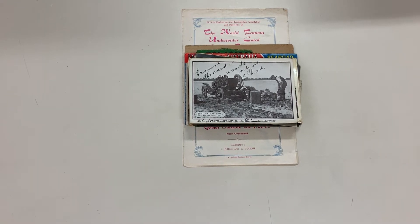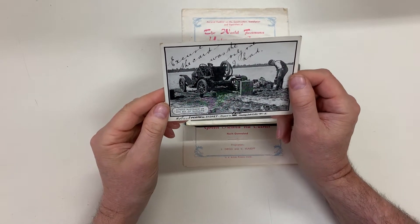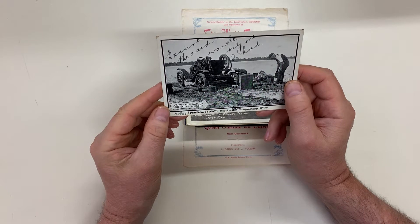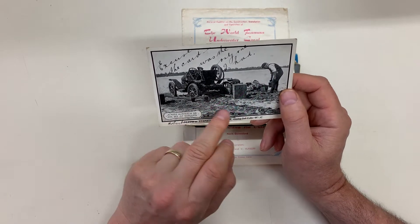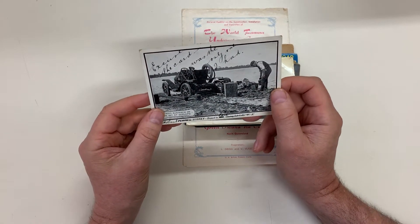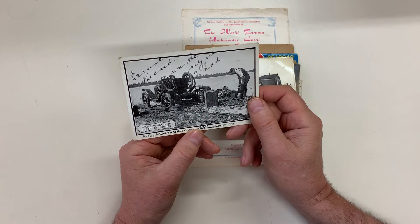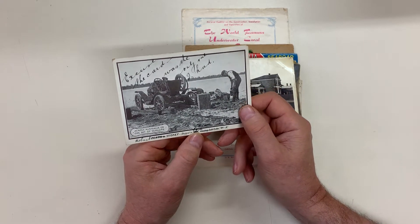This is auction sale 239, video file for lot 552, Australian postcards. Starting off with this one from the catalogue — it's the most amazing photograph across Australia on one set of Dunlops. He's got some sort of contraption underneath the wheels here to get it out of a bog. The card says: Perth to Sydney, bogged in mud crossing Salt Lake, WA — and it's been crossed out, bogged in something. Great card.